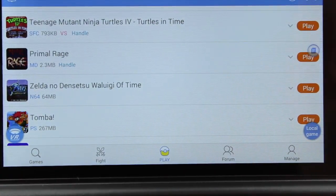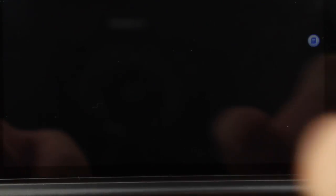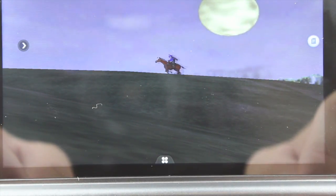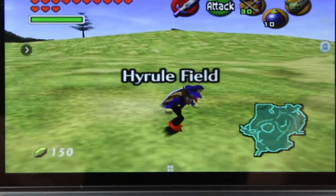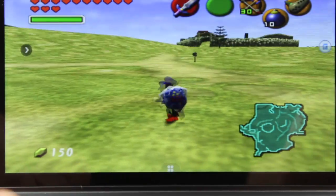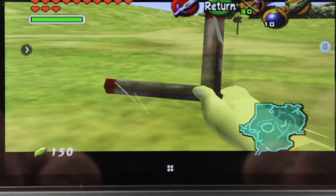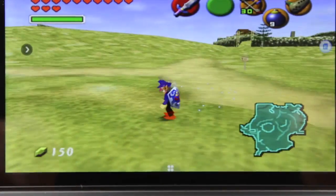Another fun option is it plays ROM hacks. Who do we have coming up on that horse? Is it Link? And just look at that — this is how the game starts off. We have Waluigi, he's got the shield, and he includes pretty much almost all his items already. Just a weird game, but I thought it was cool that it can play hacks.